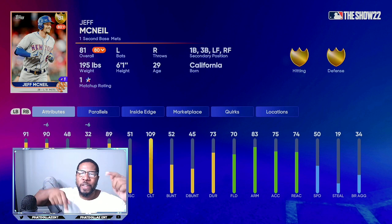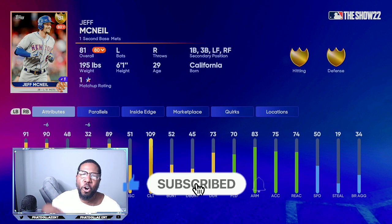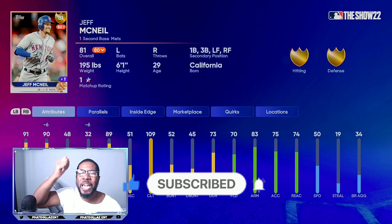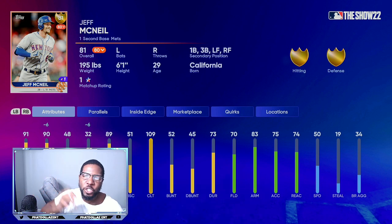If you enjoy these stub-making opportunity tips, make sure you drop a thumbs up on the video and go get some of these investments. I have about six to seven more investments over the next 48 hours that can generate you millions and millions of stubs. If you want to know what I'm talking about, make sure you join the stream with notifications on — I'll see y'all next time.